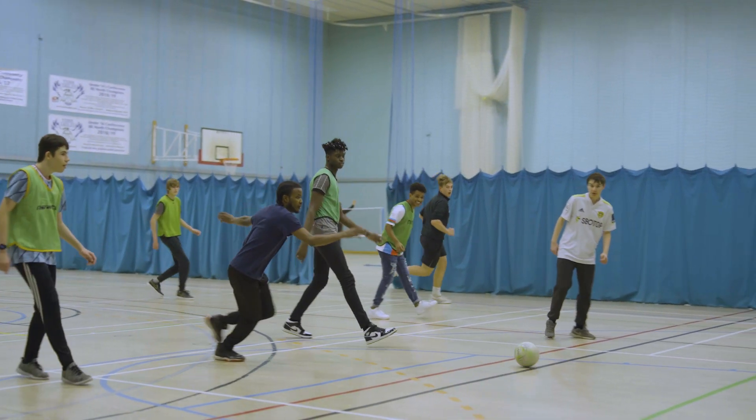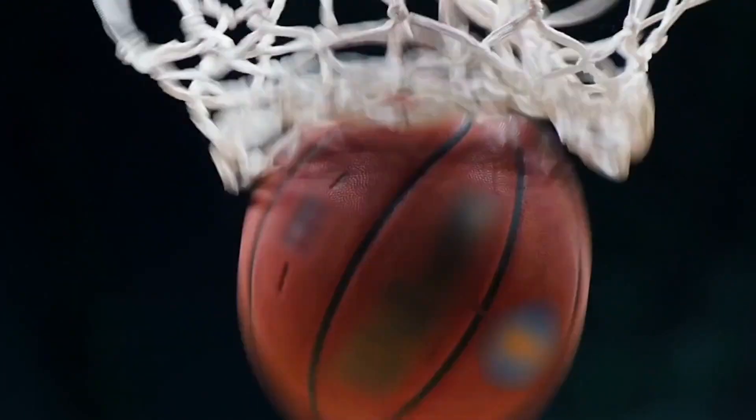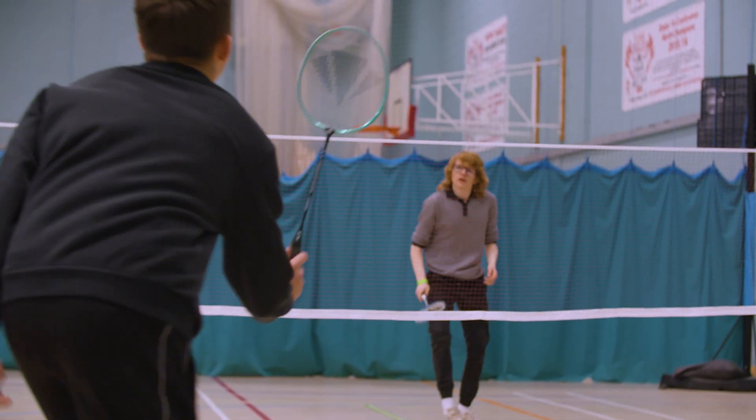Our expansive double-sized sports hall, complete with a sprung floor, caters for a variety of sports activities including basketball, volleyball, badminton and handball. Our sports hall is where students can represent York College in competitions against other colleges or just enjoy recreational play with friends.